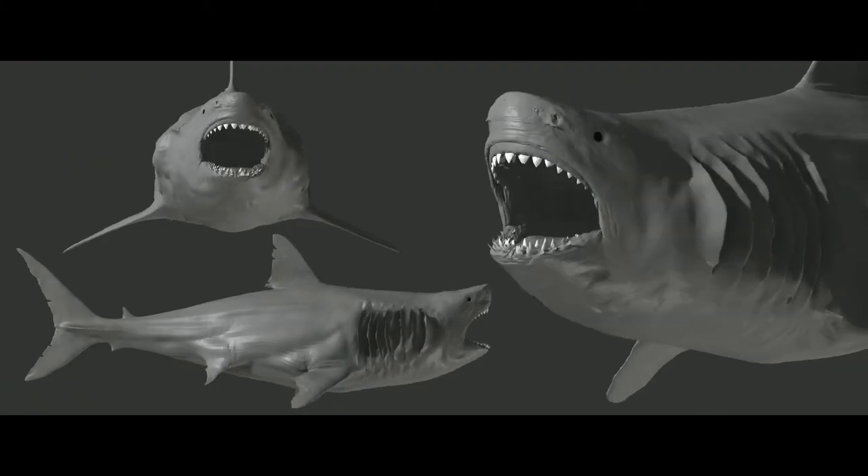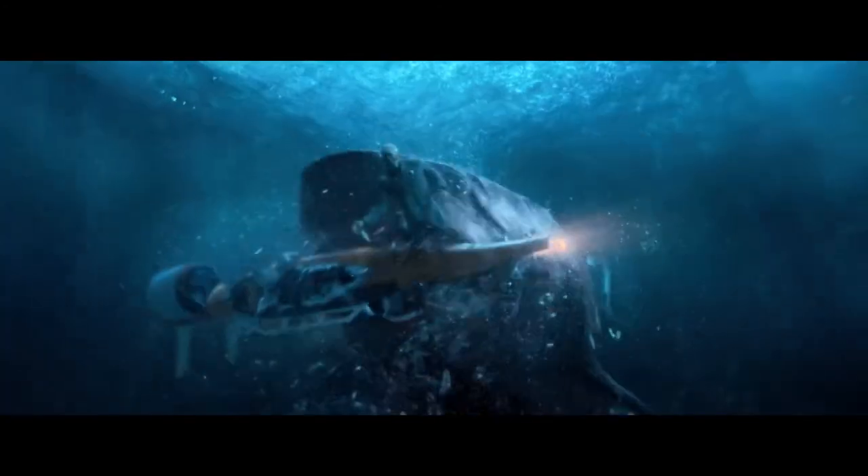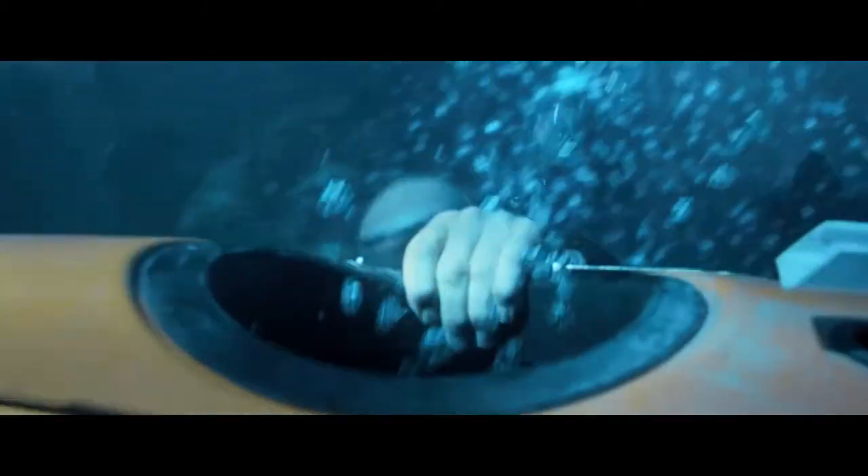Of course, we want to be able to amp up the threatening and menacing nature in certain shots. So we have the ability to curl the lip back and bare the teeth, and we even had a little bit of an eyebrow furl to make the eyes look a little more angry. But we use that just so sparingly, so as not to kill the shark-like nature of our creature.